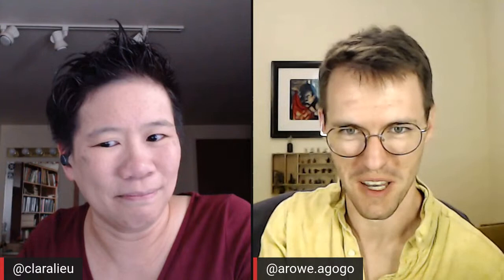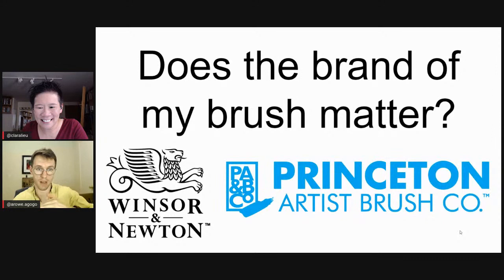Does the brand of brush matter? Not at all. Once you hit that professional-grade price point, I haven't found a brand I'd put on a burn list, nor one that's dramatically above the others. At the same price point they're pretty comparable. I don't have loyalty to any brand — I go to the art store, feel up all the brushes, and pick what I like. We'd love to hear from people in the chat: do you care about brands, and what ones do you like or dislike?